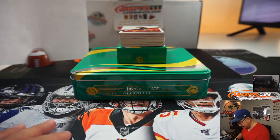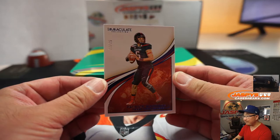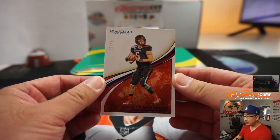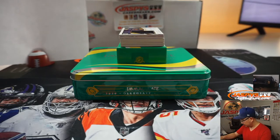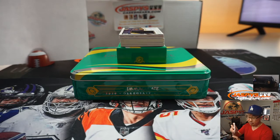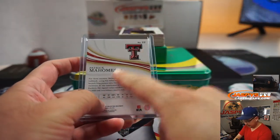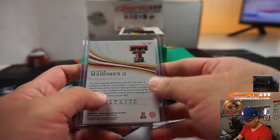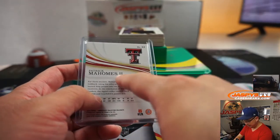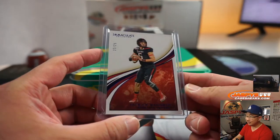First out of the gate is Patrick Mahomes, twenty-two out of twenty-five. That goes to the first digit — two — and that'll be for Tony. Tony, with two, gets card number twenty-two for Patrick Mahomes. The deuces are wild in this one.